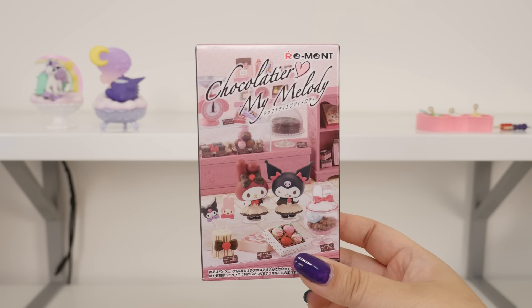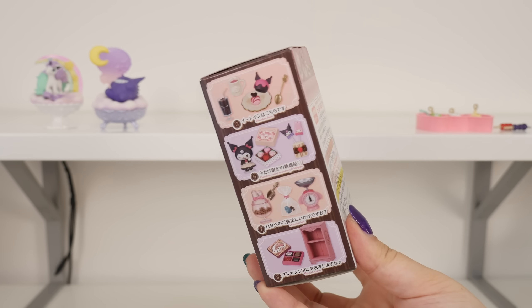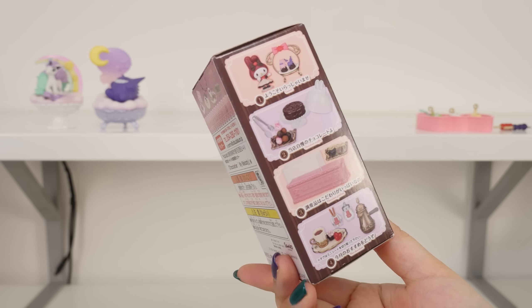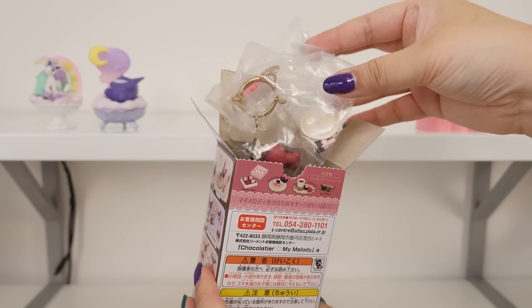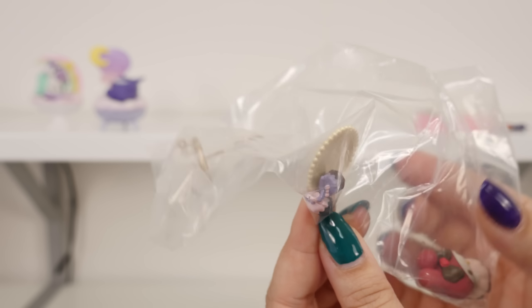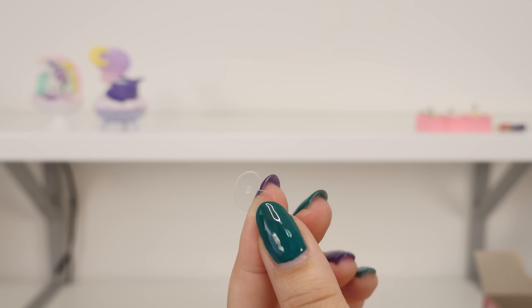Next let's open the Chocolatier My Melody. I think I got these on sale. I was tempted to get a full set because chocolate miniatures, but I tend to go for the more colorful sets. This one is very muted, but we'll see. I hope we get the little Kuromi figure. I wish they'd do a standalone Kuromi set — it's been a lot of My Melody and Kuromi lately. It's not Kuromi — it is My Melody, some canelé I think we call them here, and a stand. It's shaped like My Melody. She comes with a tiny heart-shaped stand.